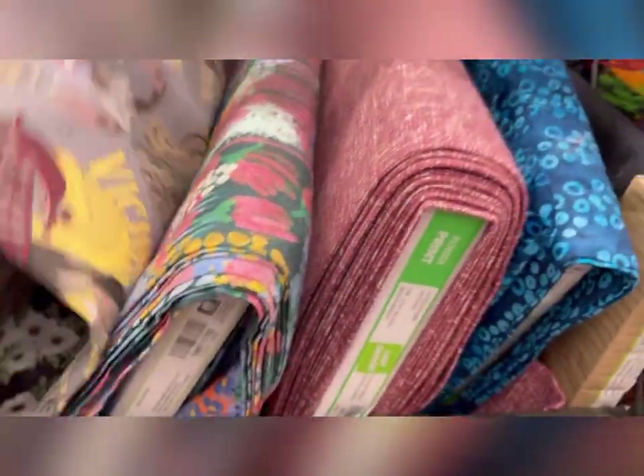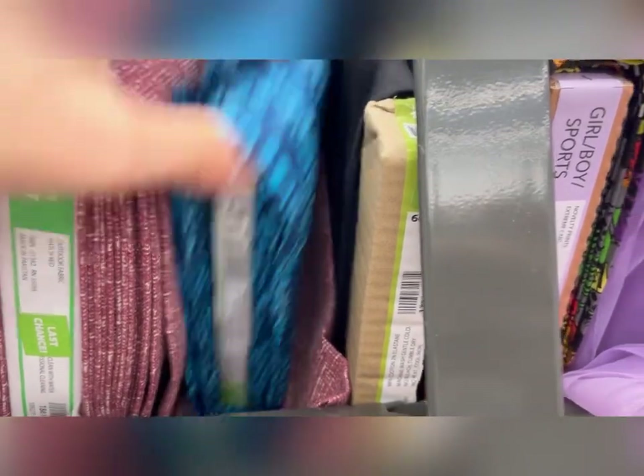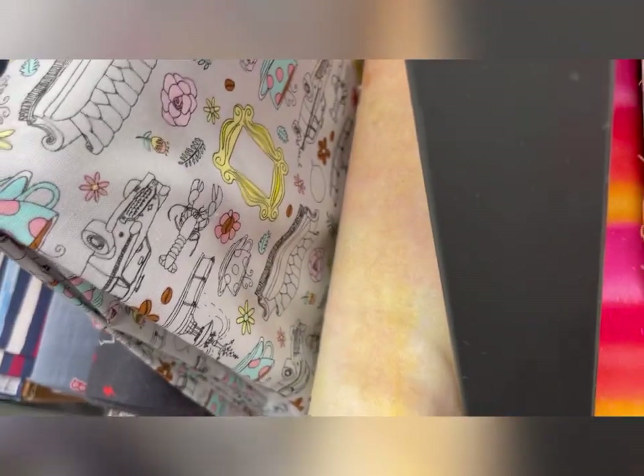Also, if you do take the last yard off the bolt, be aware that you get a 50% off discount on that last yard — it's called end of bolt. Make sure you get that when you leave the fabric counter.